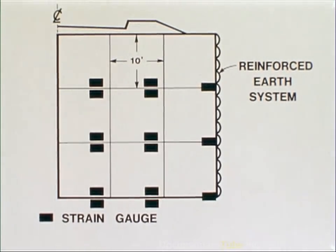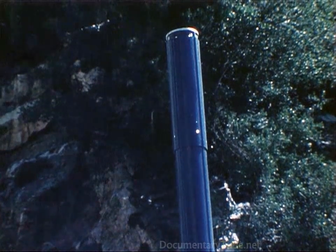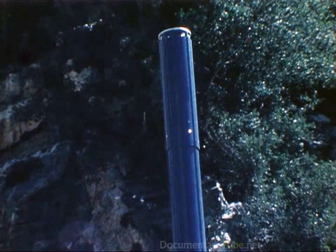These instruments included slope indicators to measure the internal movement of the embankment and slide debris.